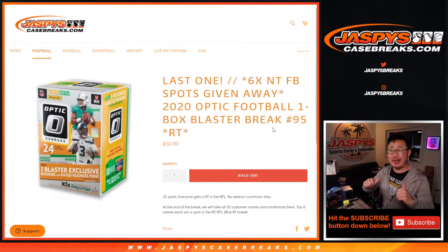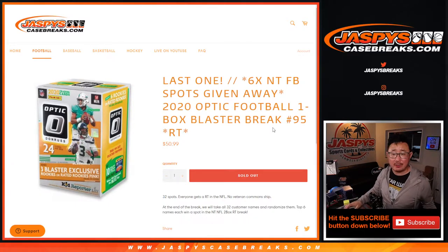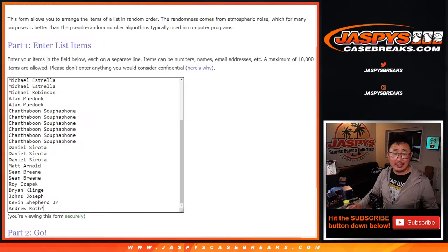Hi everyone, Joe for Jaspi's CaseBreaks.com, coming at you with a little blaster box here. 2020 Panini Donruss Optic Football Blaster Box number 95. This is the last one we've got to do to unlock that National Treasures football break, with the final six spots being given away. But first, let's do the break itself.